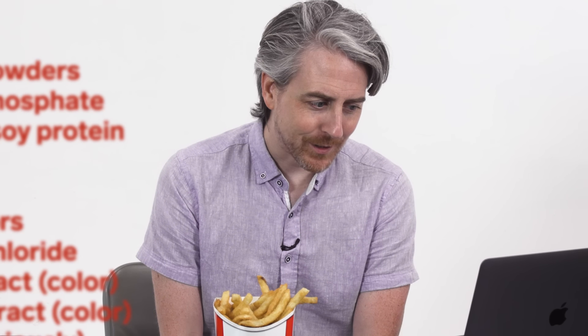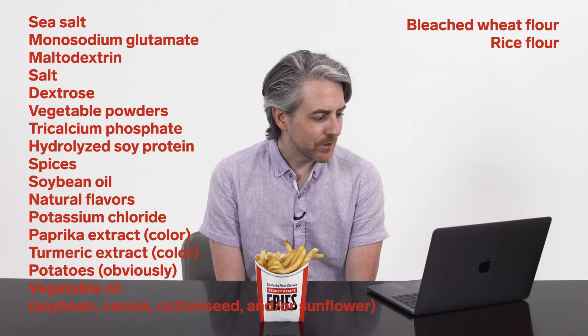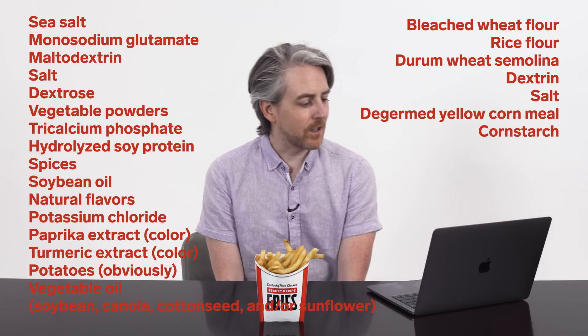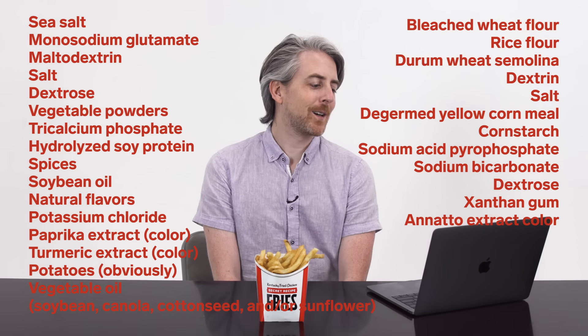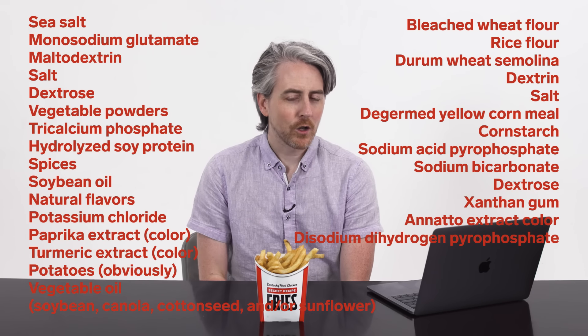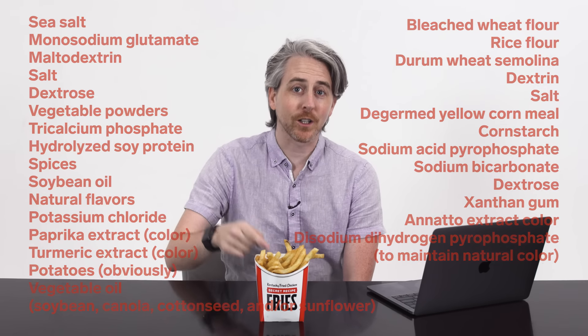Durham wheat semolina — I don't know what that word is, it looks easy but it's hard to say. Durham wheat semolina. Dextrin, salt, de-germed yellow cornmeal — oh, thank God it's been de-germed. Cornstarch, sodium acid pyrophosphate, sodium bicarbonate, dextrose again, xanthan gum, annatto extract color, disodium dihydrogen pyrophosphate in parentheses to maintain color. We add so many chemicals to our fries, we add more chemicals to make it look like it doesn't have any chemicals.